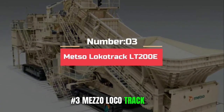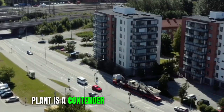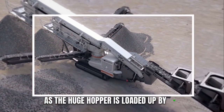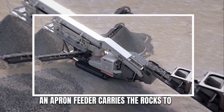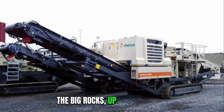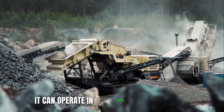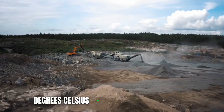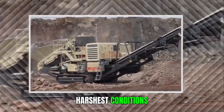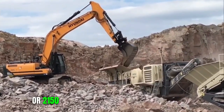Number 3: Metza Locotrack LT200E. The world's biggest mobile jaw crusher plant is a contender for the world's biggest coal mining machine. As the huge hopper is loaded up by the excavator, an apron feeder carries the rocks to the crusher where they're automatically separated by size. The big rocks, up to 1.2 meters, are then smashed to smithereens. It can operate in temperatures between minus 35 and plus 35 degrees Celsius, and the tracked plant has installed power of 1,600 kilowatts, or 2,150 horsepower.